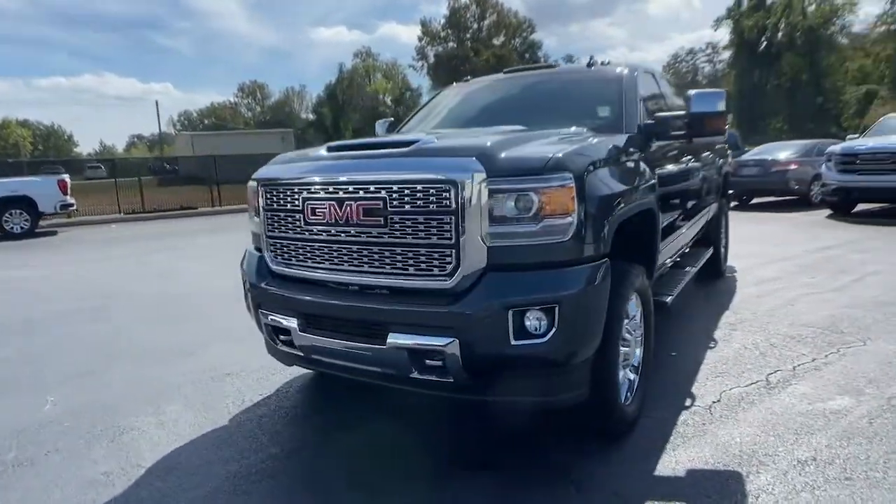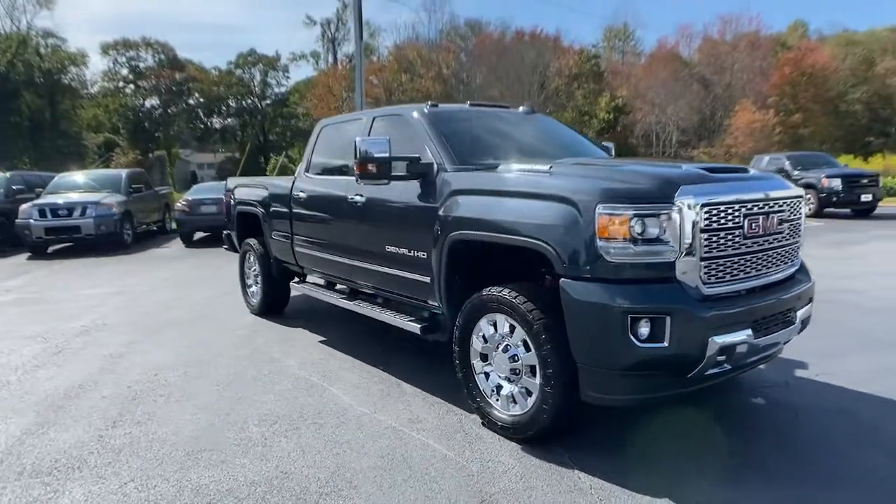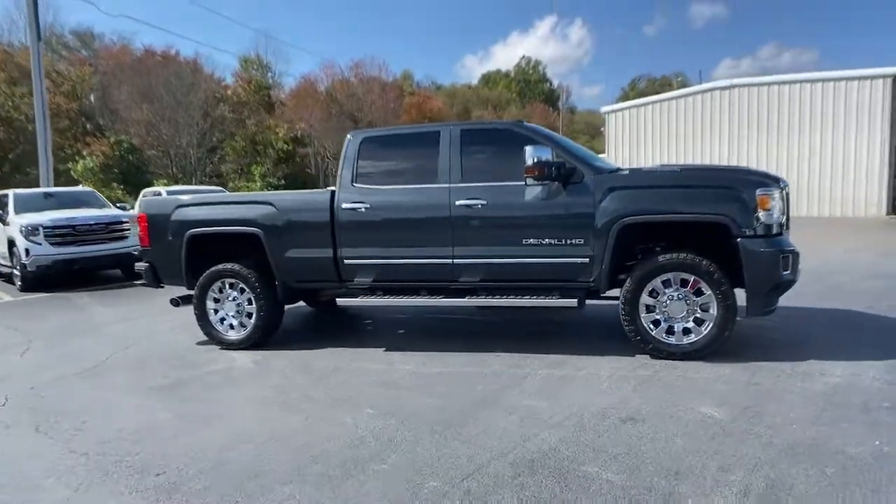Go home happy with the 2019 GMC Sierra HD. With less than 100,000 miles on the odometer, this vehicle provides excellent value.